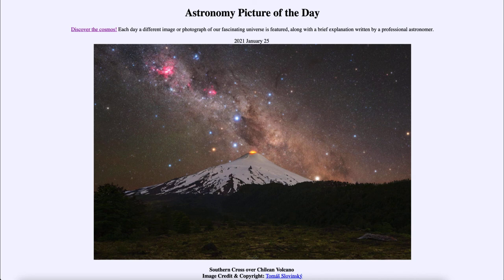So that was our picture of the day for January the 25th of 2021, titled Southern Cross over Chilean Volcano. We'll be back again tomorrow for the next picture. Until then, have a great day everyone, and I will see you in class.